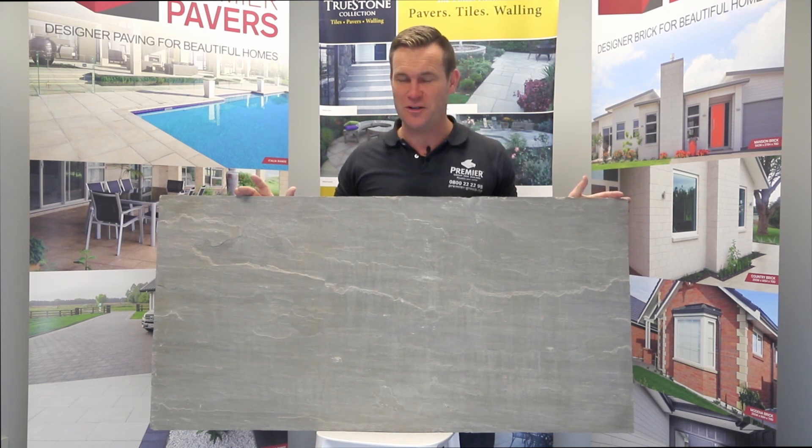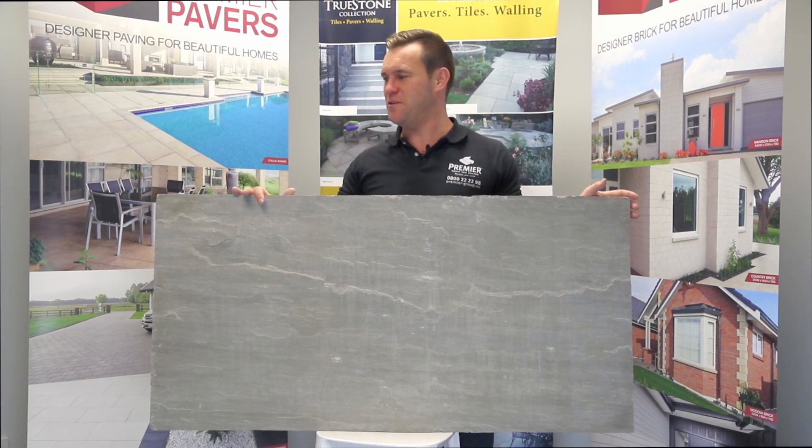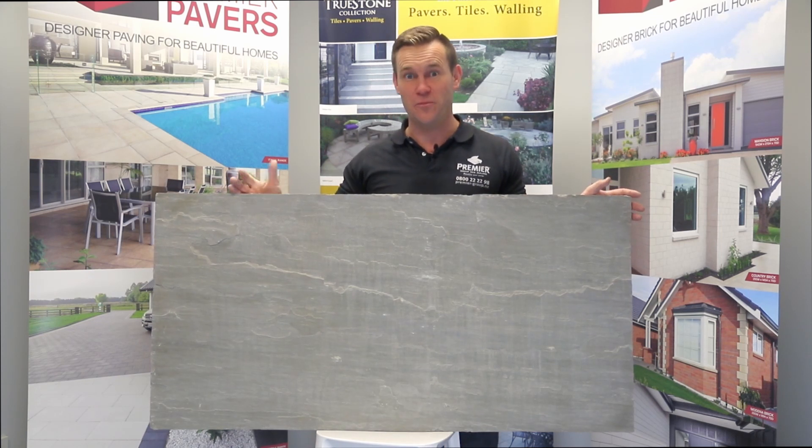It can be sealed or unsealed depending on what sort of look you want. We have the sealers available too. We also have the grouts available to make grouting nice and easy for you — ask for our P75 resin-based grout.